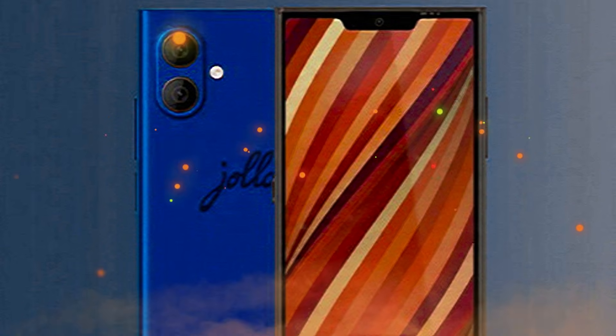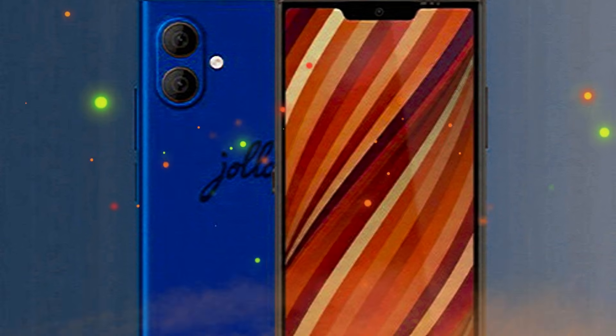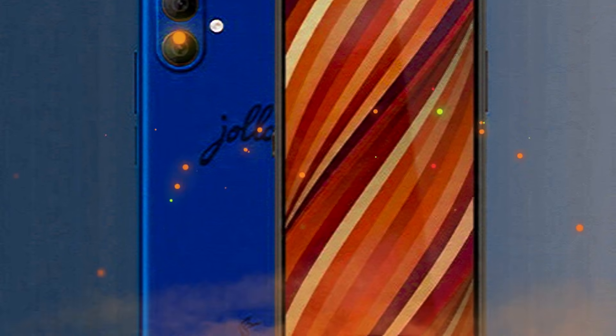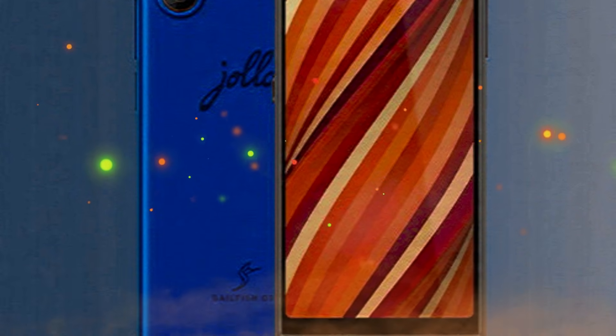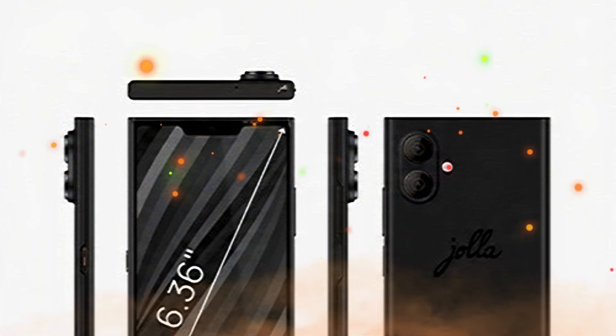Fueling the YolaPhone is a 5,500 mAh user-replaceable battery. Its back cover is also replaceable, and Yola will offer them in three colors: snow white, Caymus black, and the orange.